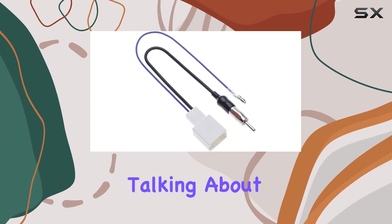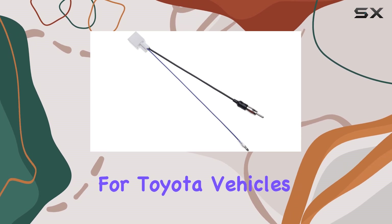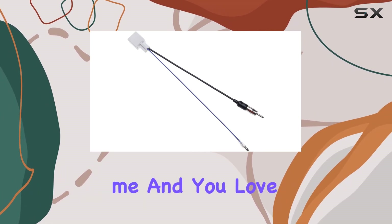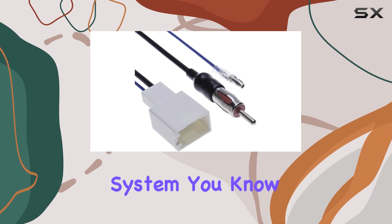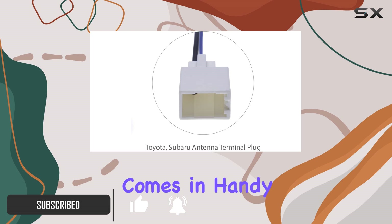Hey everyone, today we're talking about the Keppel Aftermarket Radio Antenna Adapter designed specifically for Toyota vehicles. If you're like me and you love upgrading your car's audio system, you know how important it is to maintain good radio reception. That's where this adapter comes in handy.